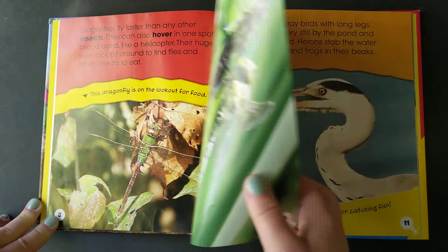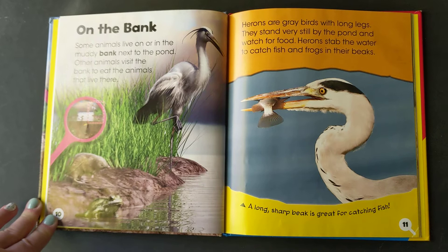On the bank. Some animals live on or in the muddy bank next to the pond. Other animals visit the bank to eat the animals that live there.